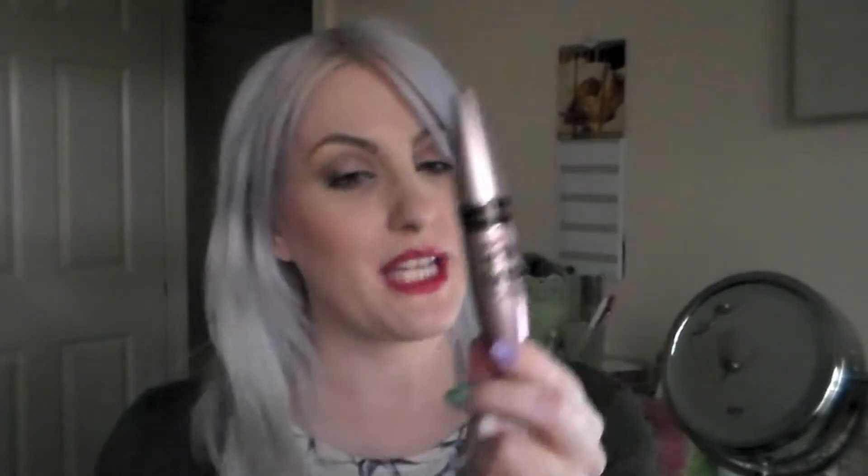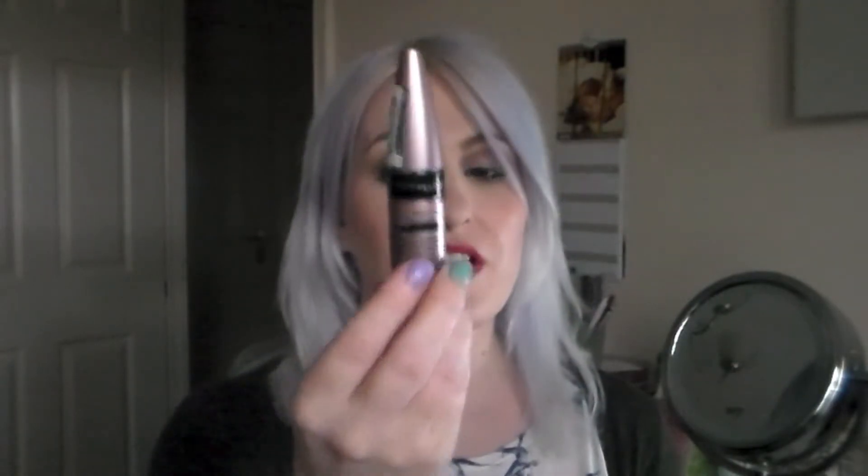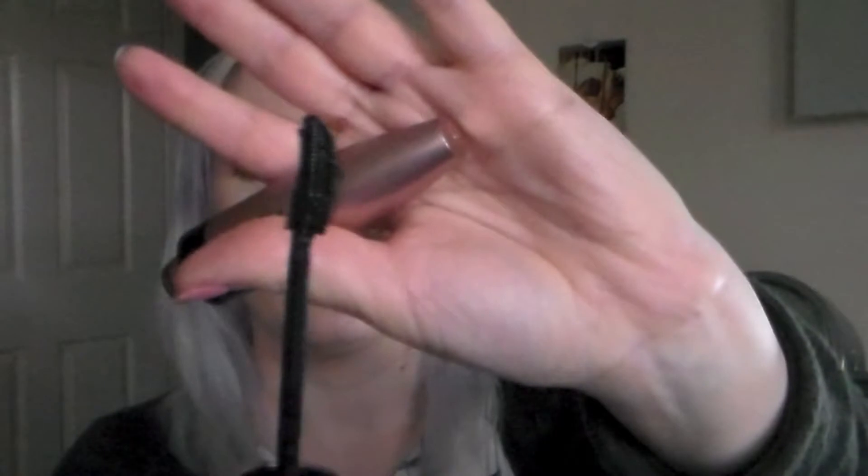Next I have the Maybelline Lash Sensational Lash Multiplying Mascara. It's an awesome product that gives you a great false lash effect, really volumises and lifts those lashes. It has a silicone brush where the shorter bristles get right into the roots of your lashes and the longer bristles coat toward the ends. I wouldn't say it's completely clump proof — I get to about two coats and that's enough before it starts to look a little clumpy. But two coats is enough for me. All in all a great mascara, absolutely brilliant.